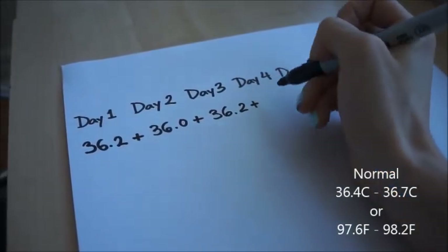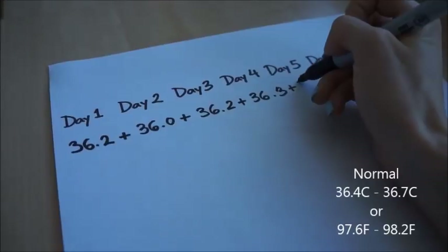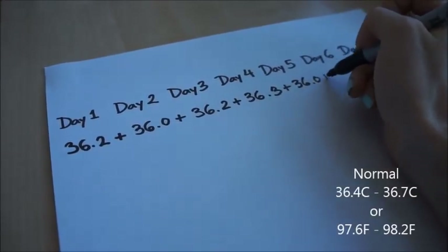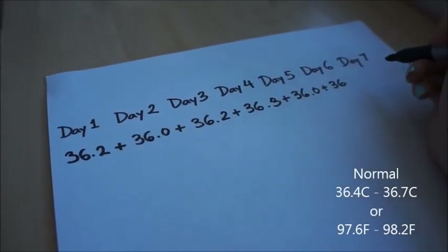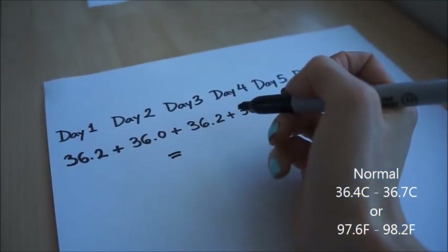Normal basal body temperature is usually considered between 36.4 and 36.7 degrees Celsius, or 97.6 and 98.2 degrees Fahrenheit. If your measured average is below this range, this would indicate a low thyroid function.